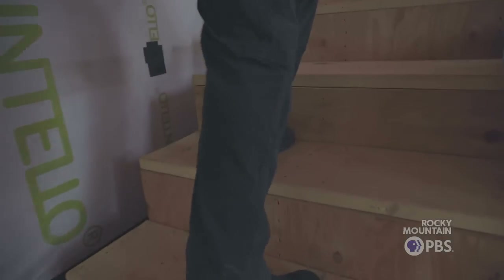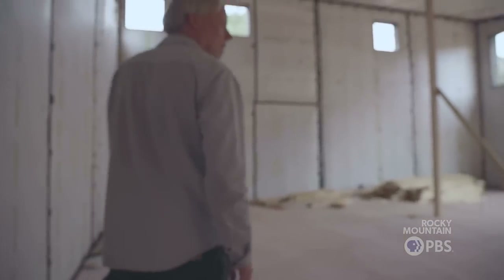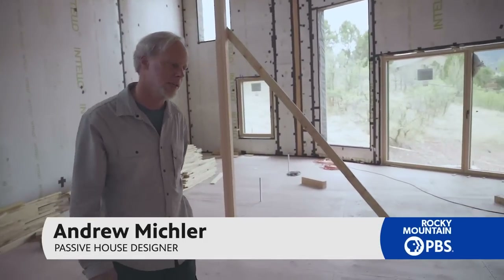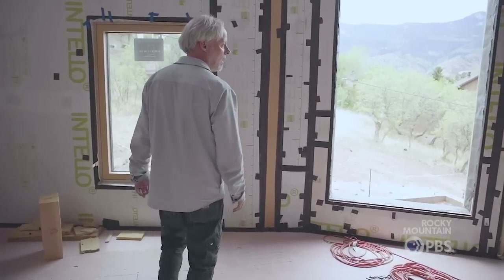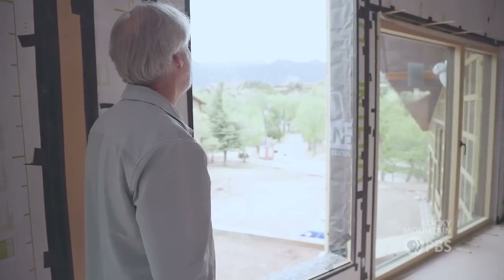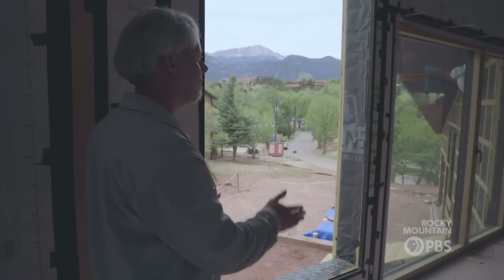We're in a very dynamic environment here next to the Garden of the Gods with this epic view of Pikes Peak Mountain to the west. One of the most difficult things for high performance homes is to have lots of glass on the west side, because we can often overheat very quickly, which uses a lot of energy to cool. So we were careful to frame this view of Pikes Peak while at the same time making sure that the house doesn't overheat from the afternoon sun. We have really deep eaves over the windows and the house is angled quite aggressively away from due west.